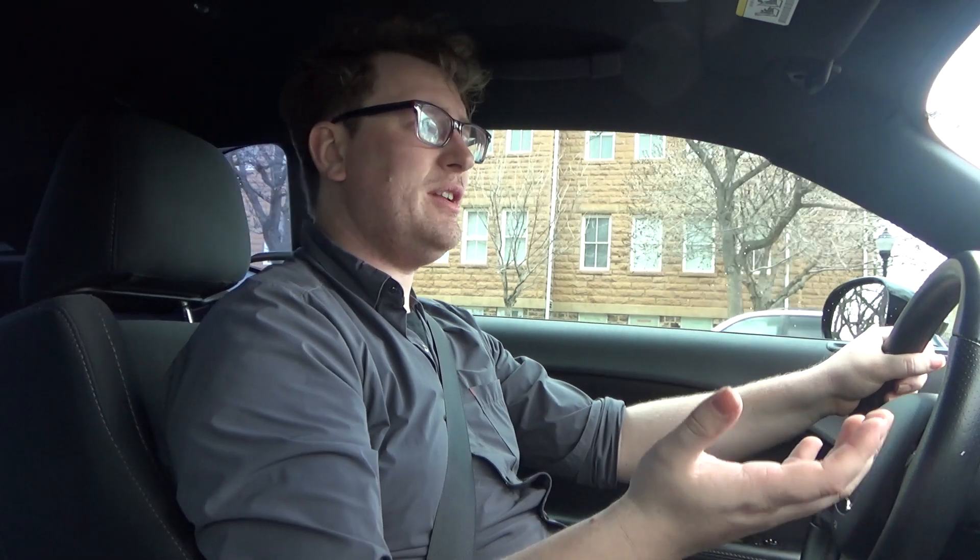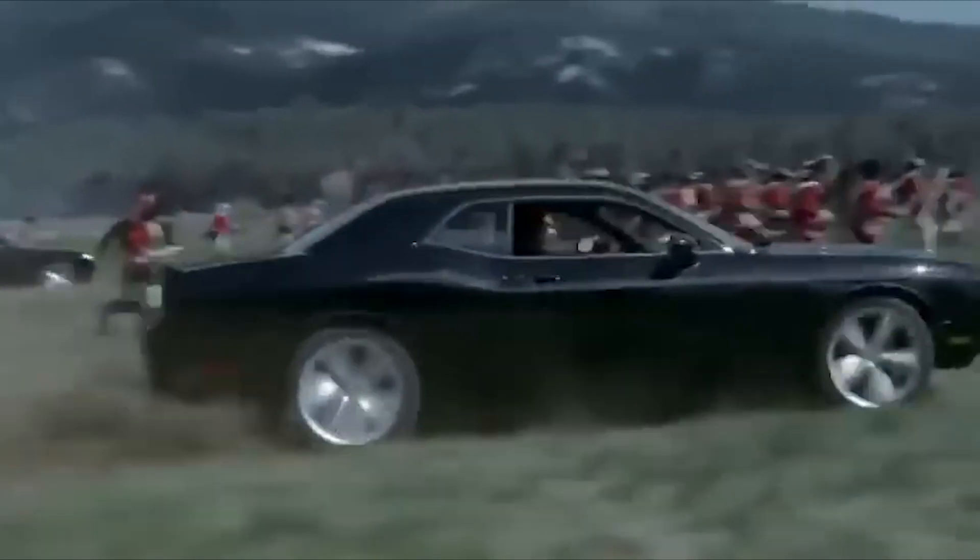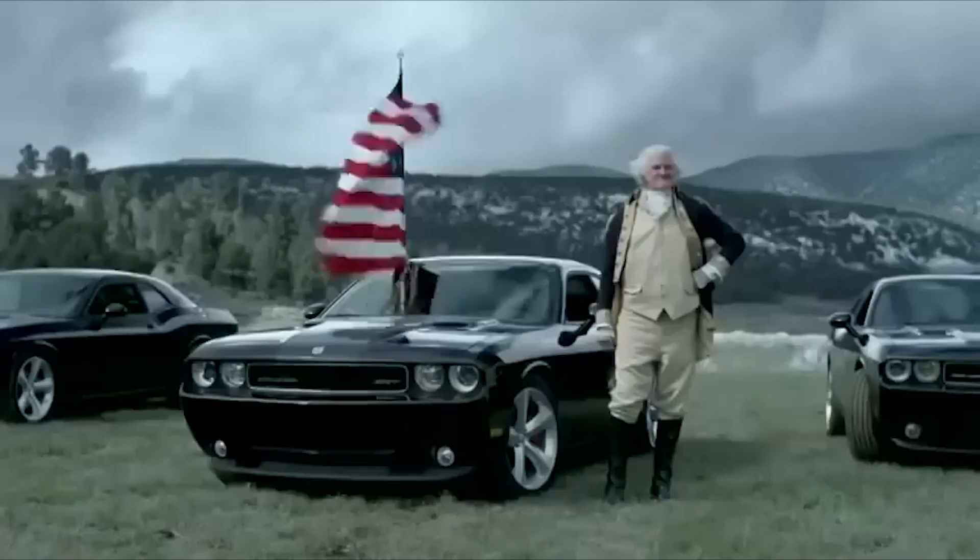At the very beginning of it, you have the Dukes of Hazzard — they drove a Dodge Challenger. Dom from the Fast and Furious movies. Dee Snider, for those of us who like good old classic rock and roll. There's the time that George Washington drove it into battle against the Redcoats in 2009.